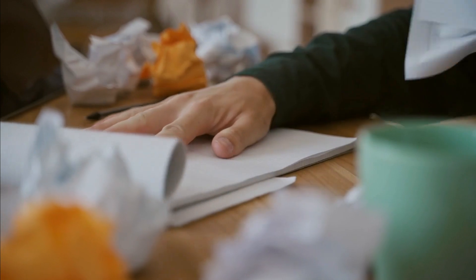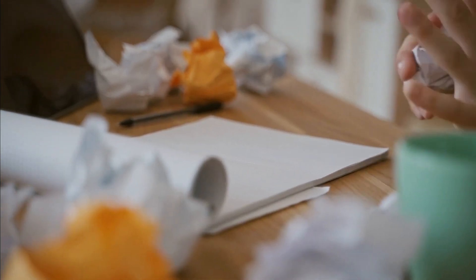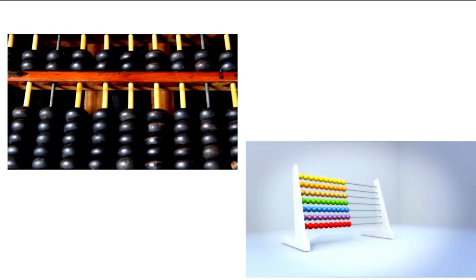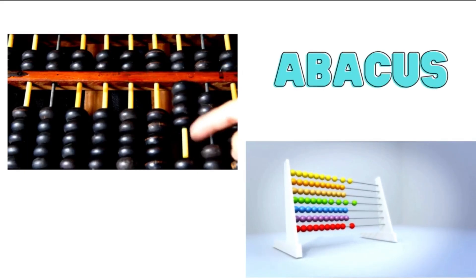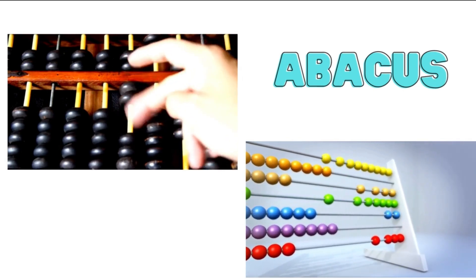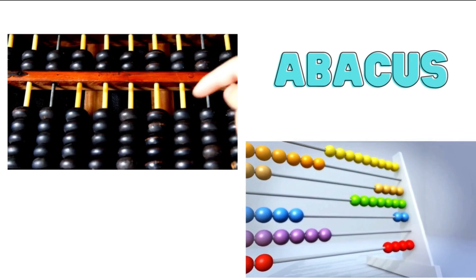The very first computers were not like the ones we have today. They were huge, and they didn't even use electricity. One of the very first computers was called the Abacus, which was a simple counting tool with beads that slid back and forth on rods. People in ancient times used it for basic math.